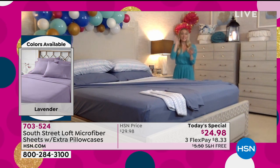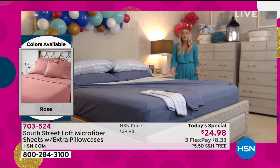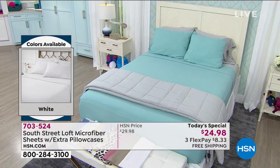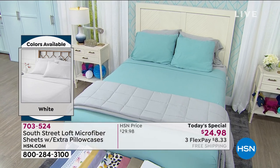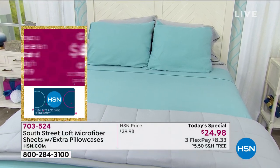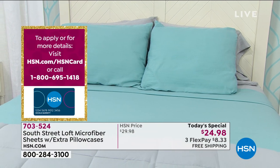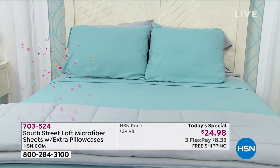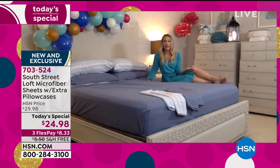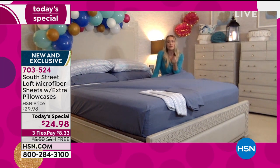Garment wash opens up the fibers and allows them to blossom, and that's what gives it that velvety feel — that's what we've done to our sheets. Our microfiber is brushed on the top of the fabric and on the reverse side, so there's really no wrong side to these sheets. You can lay on top of your bed reading a book or tuck away for the night and you're going to have that same wonderful, sumptuous, luxurious feel.